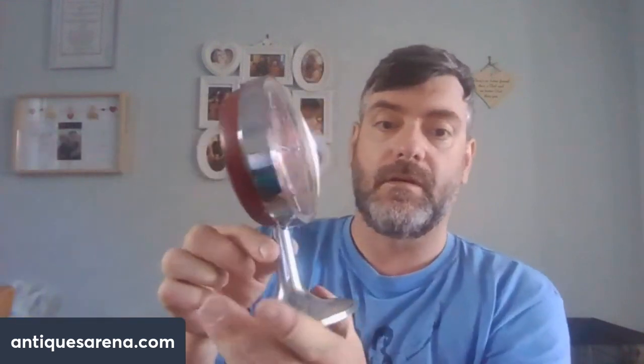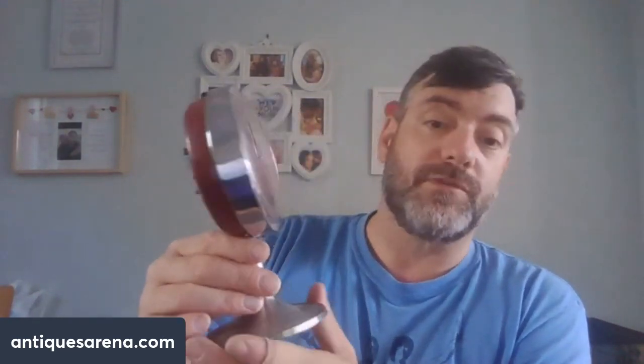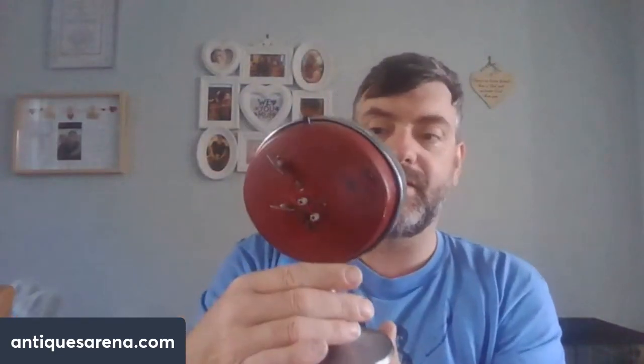Also from Abergavenny, a Big Ben repeater clock by West Clark, produced in Scotland - an identical style to a Rhythm Japanese clock. I wound it up and it's been running for an hour and a half, so happy days. Cost me £2. Some people are selling these for £65-75; I'm going in at £50, which I'm more than happy with. It all depends how the chrome cleans up - I've done a video on cleaning chrome if you're interested.